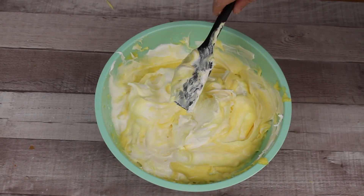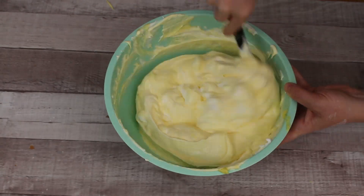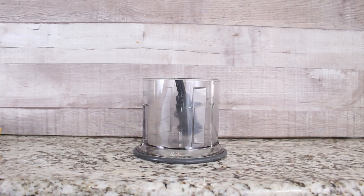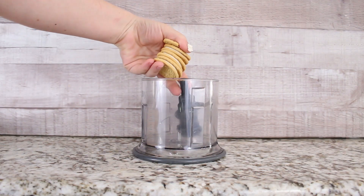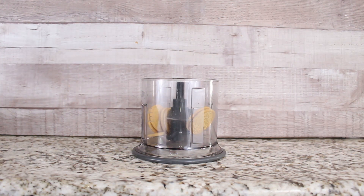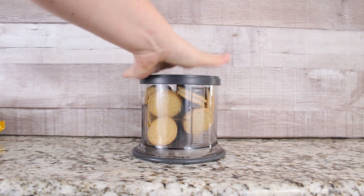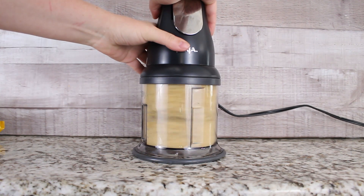The last step is taking your eight ounces of whipped topping and folding it into your pudding mixture until everything is nice and smooth. For the sand topping, I use golden Oreos that I put inside my food processor — I chopped up about 15 cookies to get enough for two desserts, so you'll need double that if you're making four. Chop them up until they're as fine as you'd like.